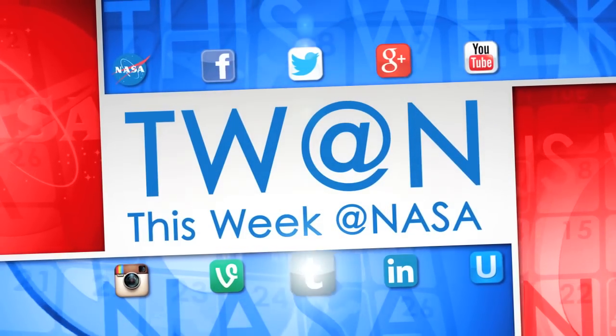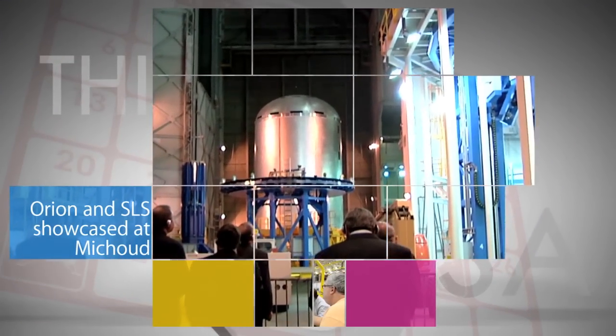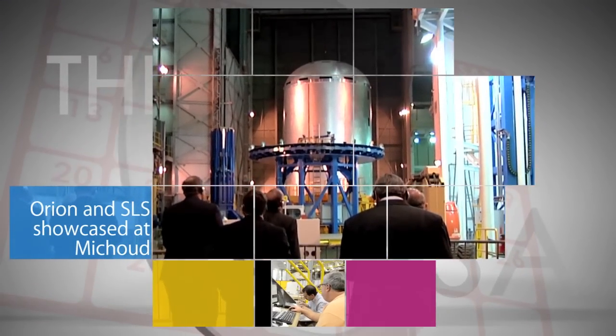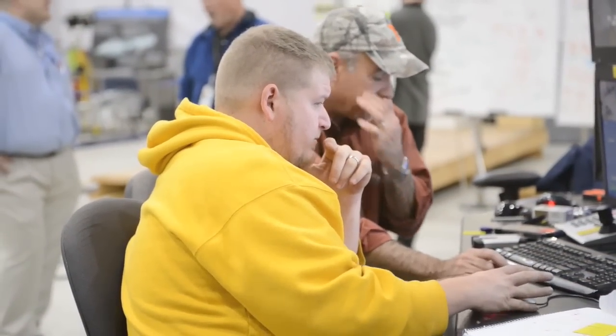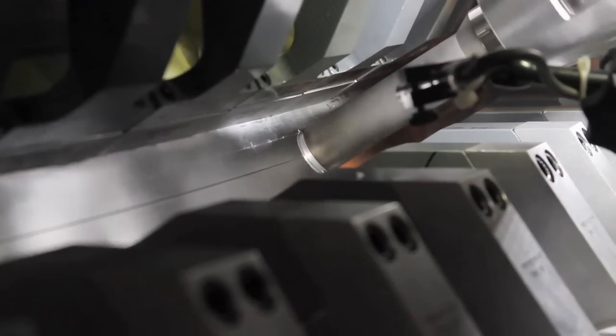Here's some of the stories trending this week at NASA. A January 26th event at NASA's Michoud Assembly Facility in New Orleans marked recently completed work by technicians there to weld together their pressure vessel for the next Orion Deep Space Crew Module.